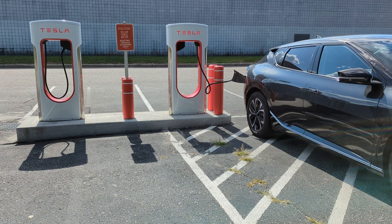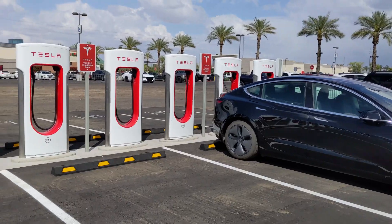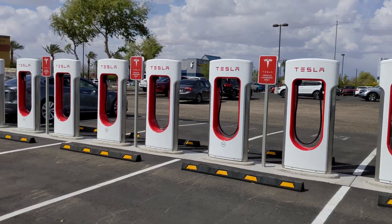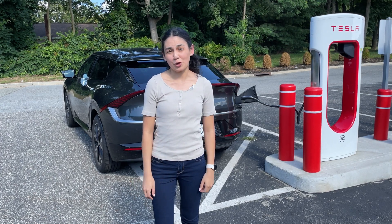The boost converters in the cars are only capable of about 50 kilowatts of output, since they must boost the voltage from about 400 volts to 800 volts. The Tesla superchargers are more than capable of charging their own cars up to 250 kilowatts, and using the Magic Dock they can charge at up to 150 kilowatts — they just can't get these speeds on non-Tesla 800 volt cars.